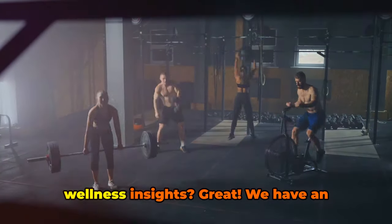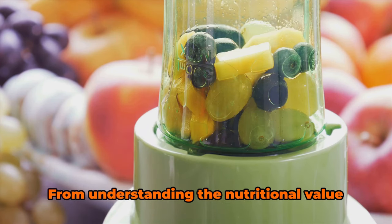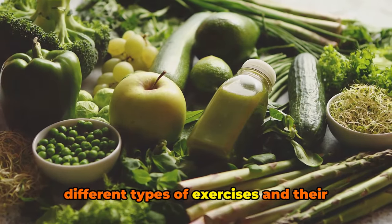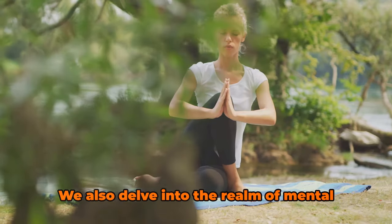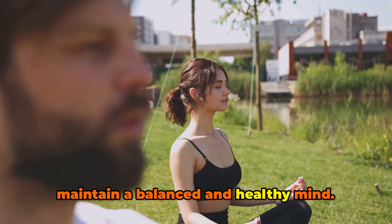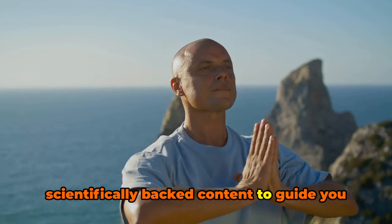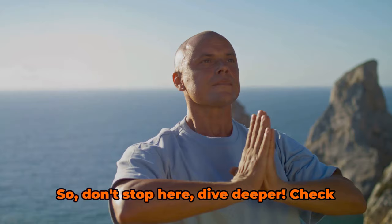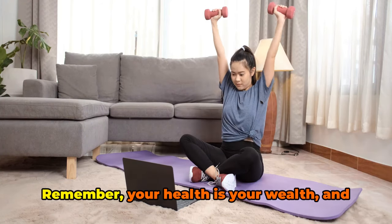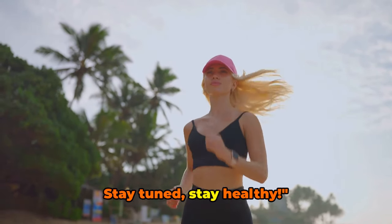Still hungry for more health and wellness insights? We have an entire library of videos dedicated to various health topics — from understanding the nutritional value of the foods you eat, to exploring different types of exercises and their benefits. We also delve into the realm of mental health, giving you tips and strategies to maintain a balanced and healthy mind. Our aim is to provide comprehensive and scientifically-backed content to guide you on your health and wellness journey. Remember, your health is your wealth, and knowledge is the tool to preserve it. Stay tuned, stay healthy.